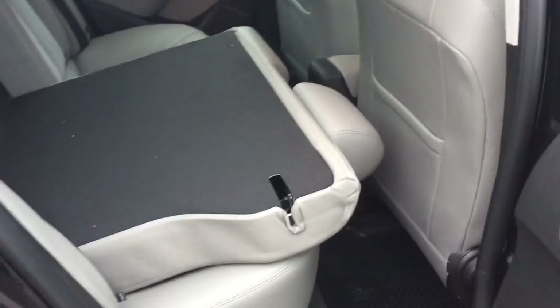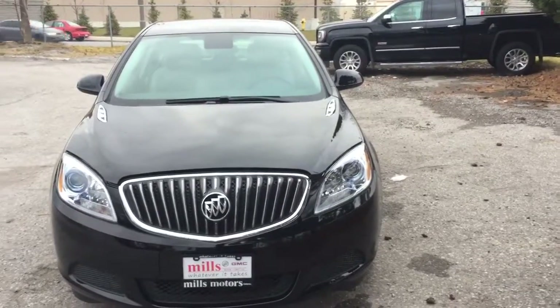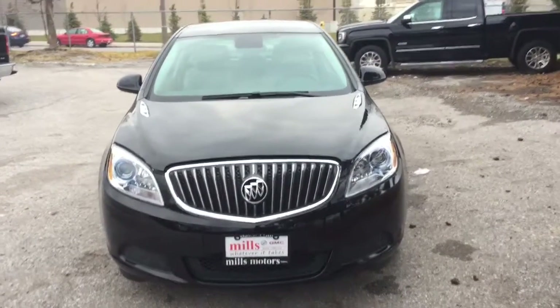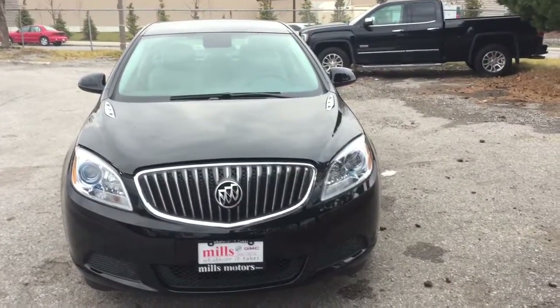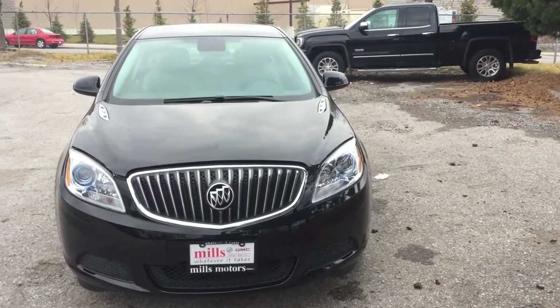Folding the seats couldn't be easier — one hand on the camera and the other hand on the seat, and they'll both go down just as easily as that. One hand on the seat puts it right back up into position. And there's a look at the 2017 Buick Verano sedan in the ebony twilight metallic, also equipped with the safety and connectivity of OnStar and its own 4G LTE hotspot.